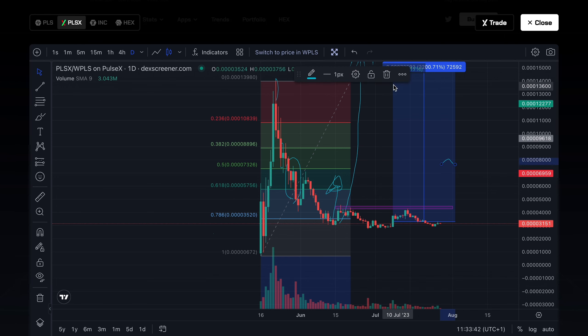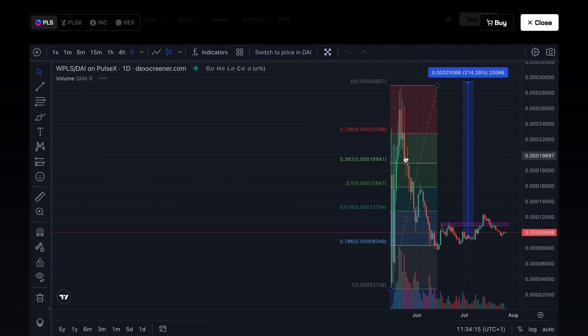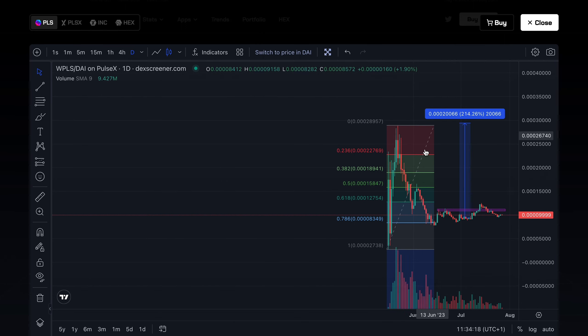The second advantage is opportunity for active traders. If you like to be in and out of the market, take profit early, or take advantage of impulse moves, then PulseX would be an opportunity for you. You can utilize short-term trading strategies to benefit from frequent price swings in this high-volatility cryptocurrency, giving you more trading opportunities than PulseChain, which saw only 978% at its peak.